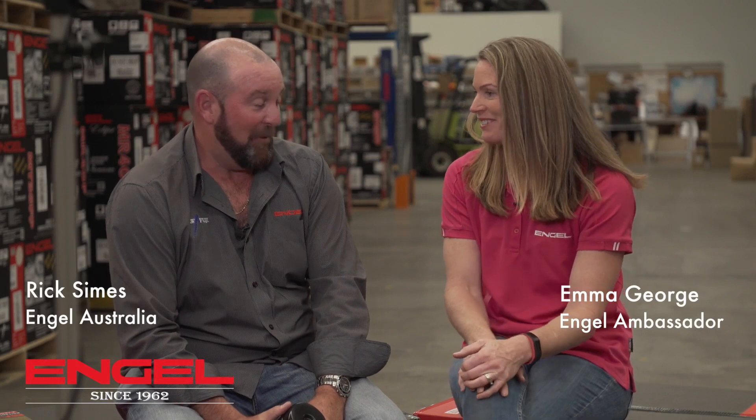Hi, I'm Emma George. I'm joined today by Rick Symes. Hi Rick, how are you? Very well, thank you Emma. Now Rick, you've been with Engel for over 16 years now, so you know all there is to know about Engel. I should.